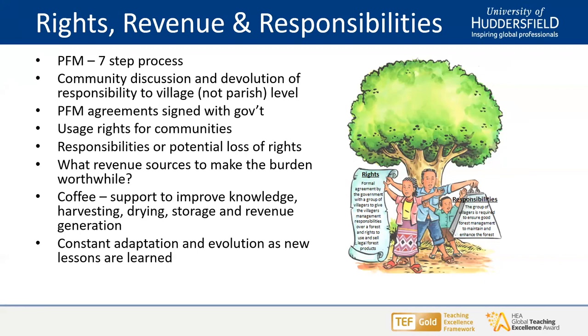Huddersfield and EWNRA seek to facilitate that process. One of the things most important about this is the focus on devolution of discussions right down to the village level — one level below the lowest administrative unit in Ethiopia. It's been a very iterative process over the last ten years or so. Alongside the seven-step process resulting in a PFM agreement, we've been able to provide support in terms of one of the NTFPs — non-timber forest products — in this area of Sheko, which is coffee, relevant to this Full Circle event.